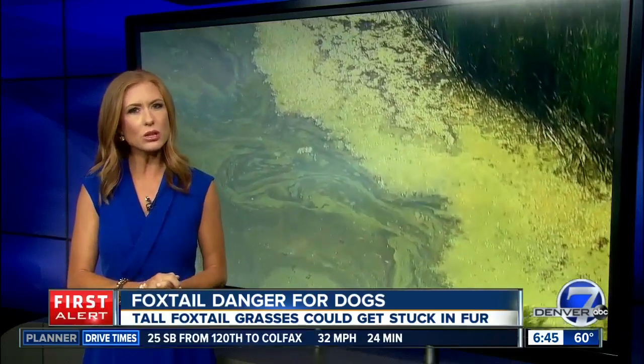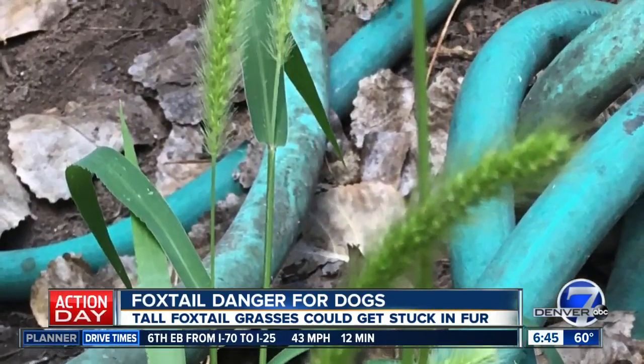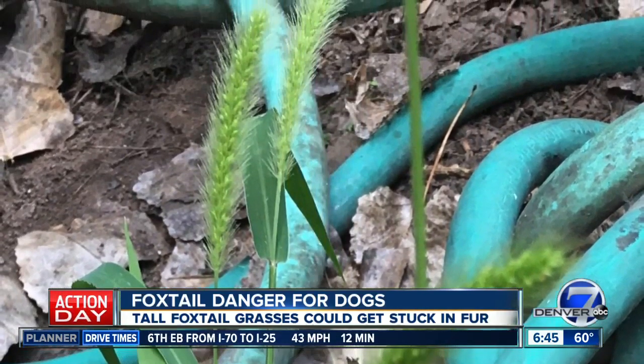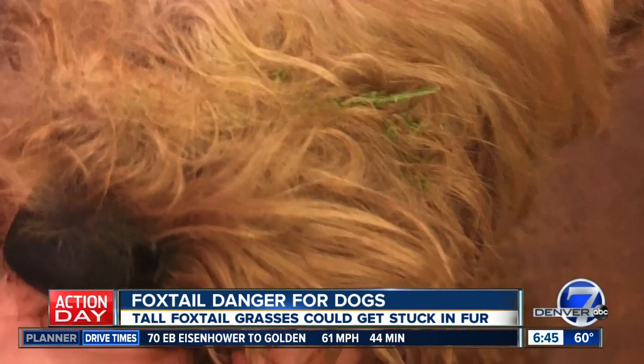There is a different kind of danger posing a threat to your dogs across Colorado. Foxtails are those tall grasses — you might know them as stickers. There's a seed pod on top that can get stuck in your dog's fur and under their skin.